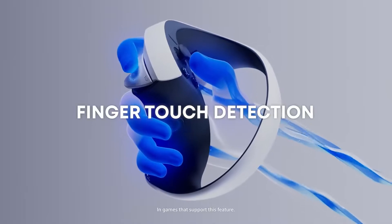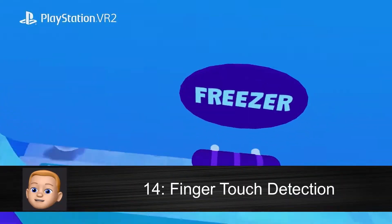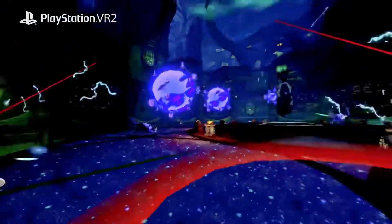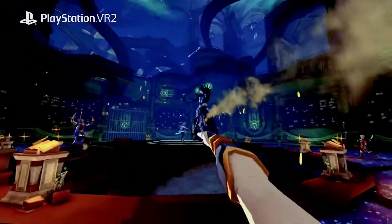And that's not all the Sense controllers are capable of — they also have finger touch detection, which allows you to reach out and touch the virtual world around you, with the controllers detecting the placement of your hands even if you're not pressing on a button.